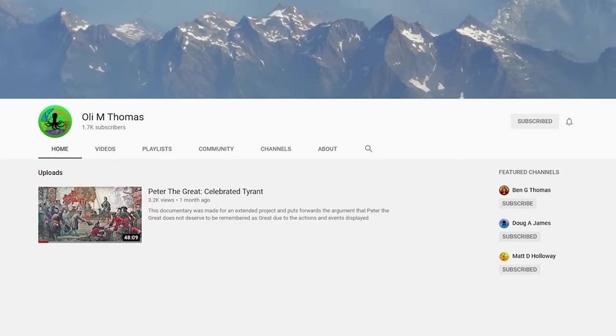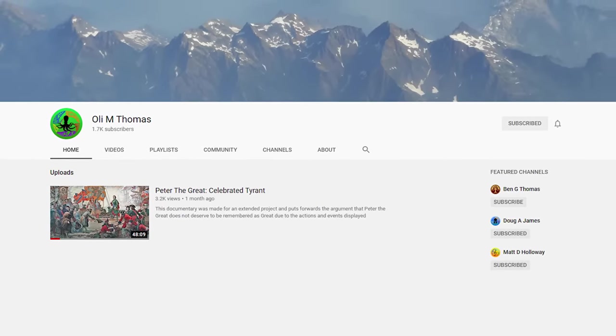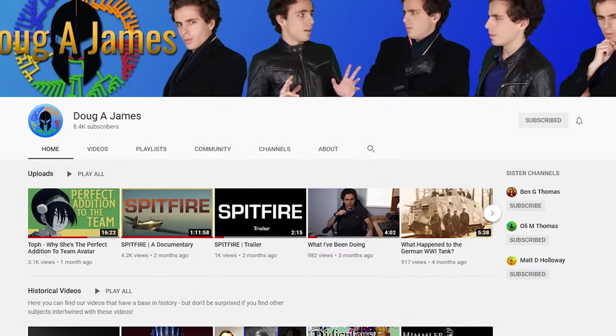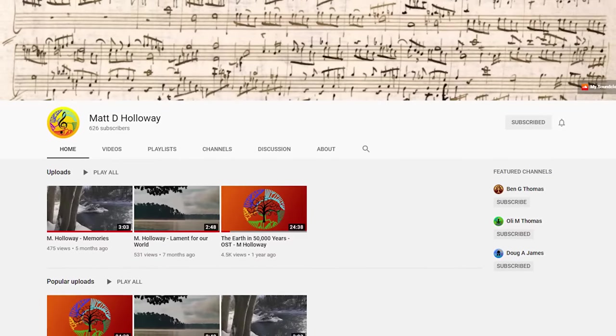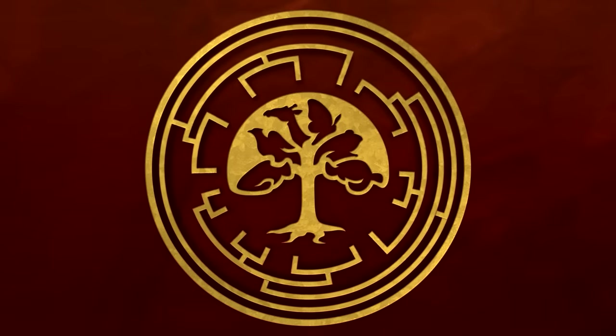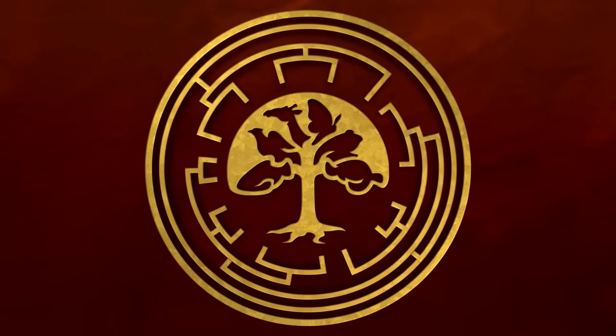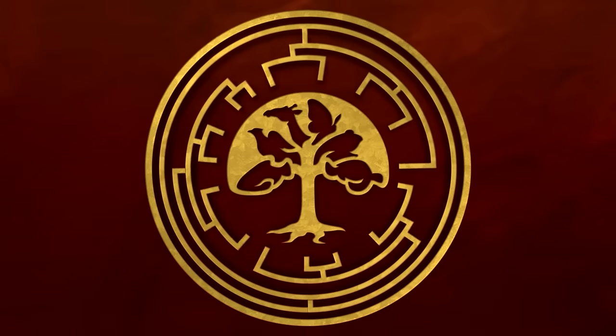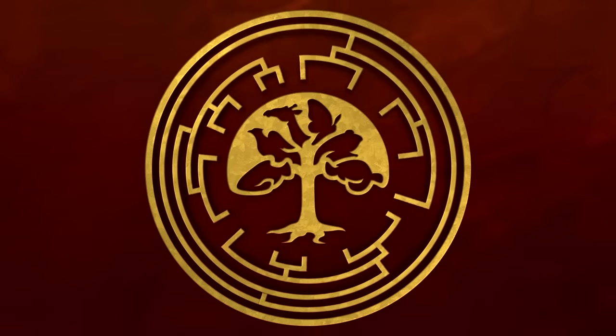If you want to hear more from Ben, Ollie, Matt, and myself, check out our sister channels, where we cover anything from history to literature, film and TV, to our own musical compositions. If you've somehow got this far without subscribing and would like to find out more about our world, its history, and the wonderful life that surrounds us all, please feel free to subscribe to the channel if you think we deserve it, and if you would like to see more from us. Thank you.